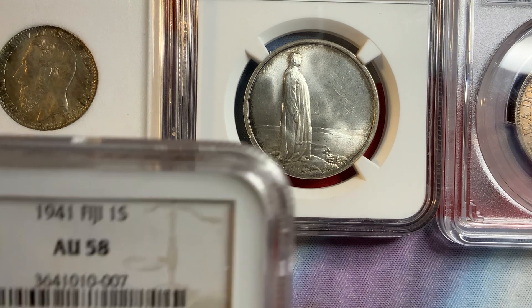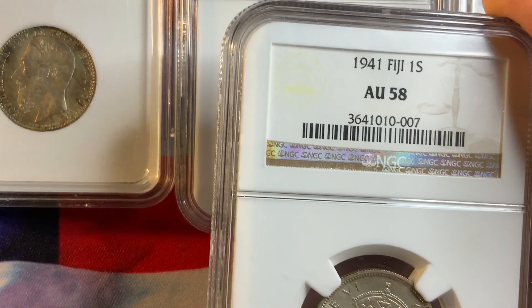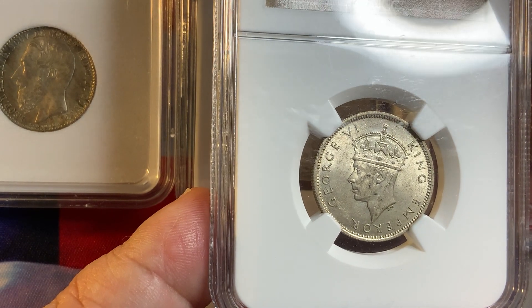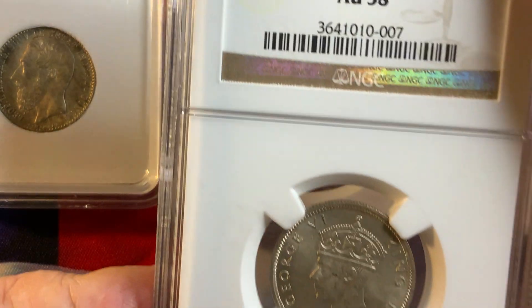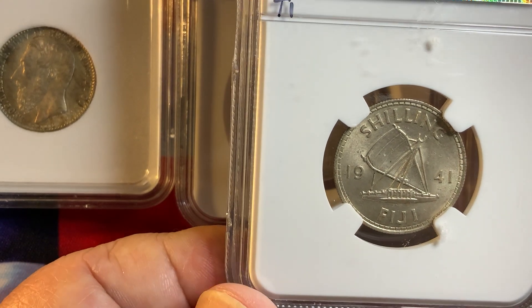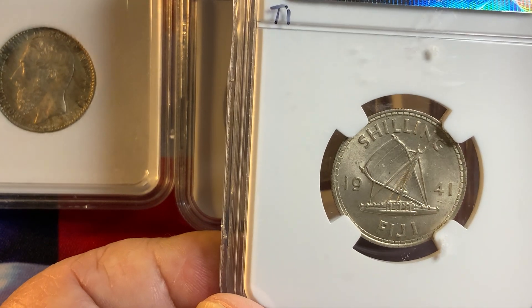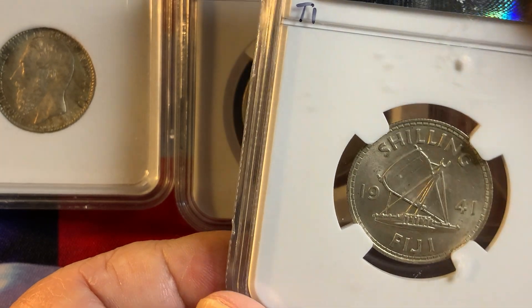Another coin is from Fiji Island — a very popular British coin. This is the 1 Shilling, 1941, graded NGC AU58, so it's almost uncirculated with very nice luster and just the slightest rub on the cheekbones. It has a very low mintage and was widely circulated and melted, making it a very scarce coin. It's extremely rare in MS65, but in this AU58 grade it will run about $150. In MS65 or better, you're looking at at least $500.